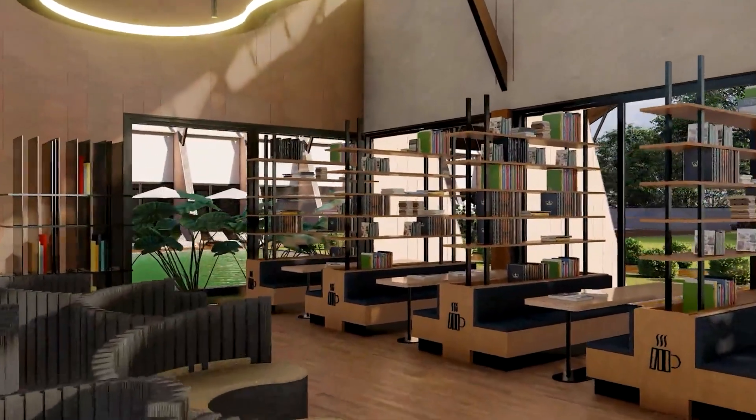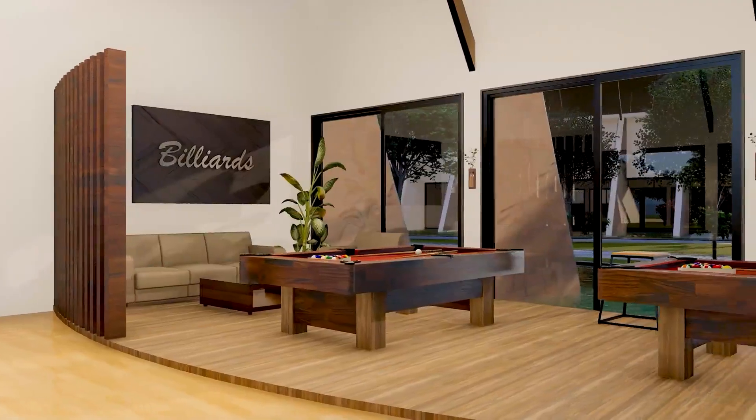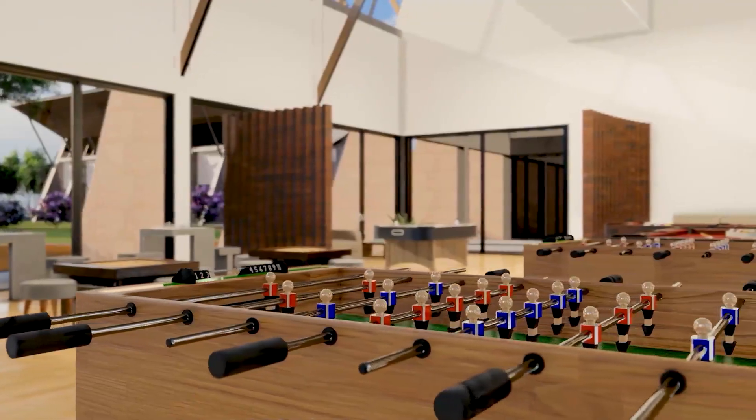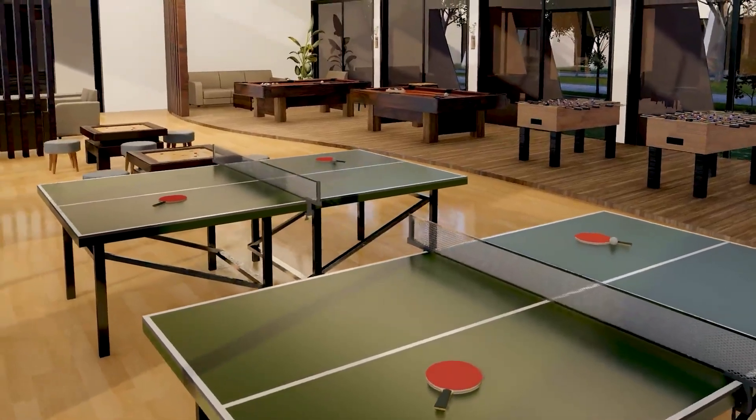Endless entertainment just a few steps away. Billiards, where every shot is a chance to shine. Indulge in hours of endless fun, all in one place.